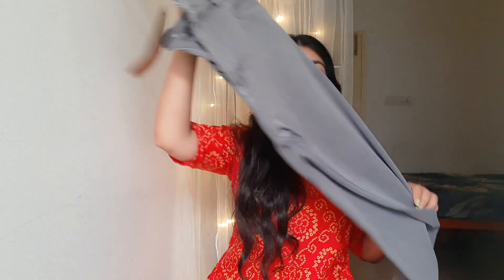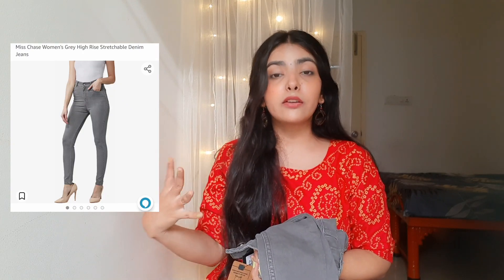This time I got a few jeans from Amazon — all high-waisted, since high-waisted jeans are so in trend, very comfortable and give a nice fit. The first jeans I got is in gray color. It's plain but the fitting is so good, high-waisted, from the brand Miss Chase. I've gotten many jeans from this brand and the fitting is great. If you're looking for good high-waisted jeans at affordable rates, definitely check out this brand on Amazon.